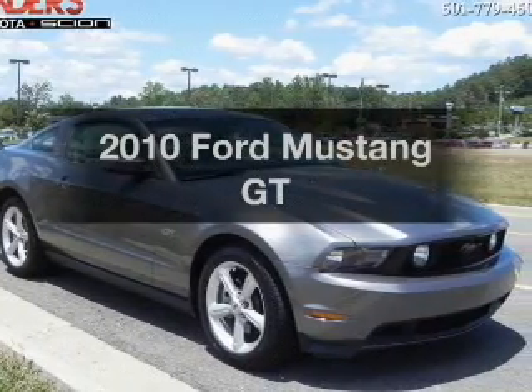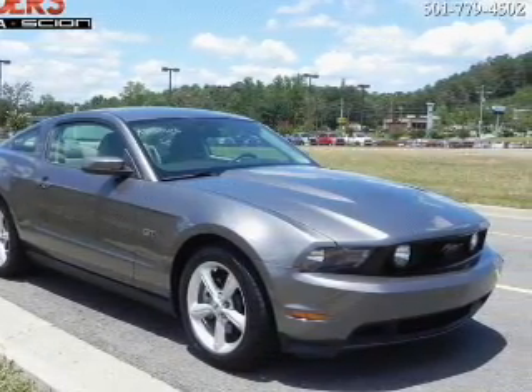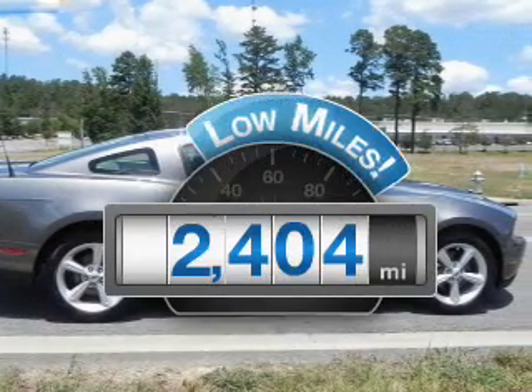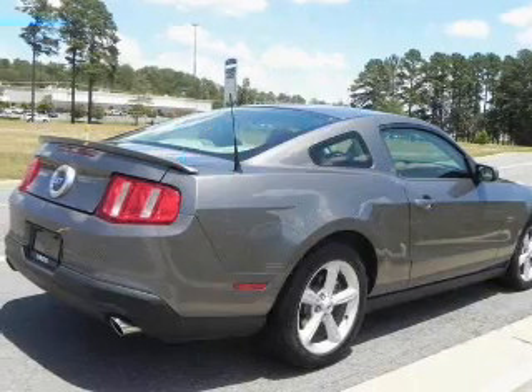Get noticed in this 2010 Ford Mustang. Everything you need under one roof with this great vehicle. With low miles, this automobile will take you far and get you where you want to go.